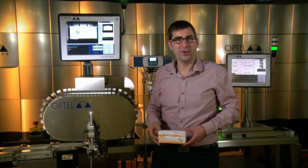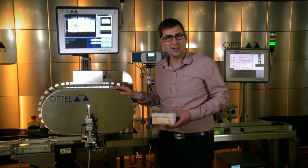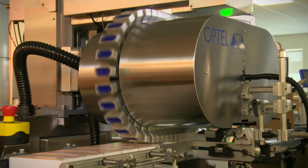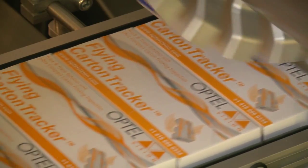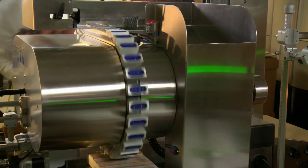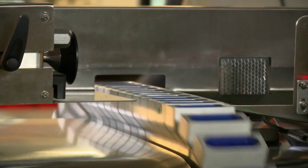Hi, I'm Ken Fallu, Product Management Director at Optel Vision. Here we have the Flying Carton Tracker, an ultra-compact unit designed to print and inspect cartons for serialization. One of the main challenges in serialization is to ensure reliable 2D code print quality. Printing codes require excellent vision and printing systems.